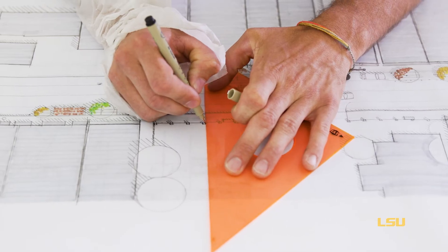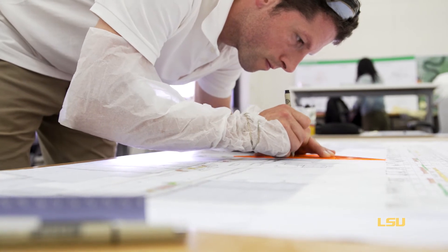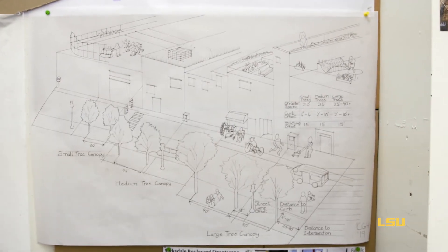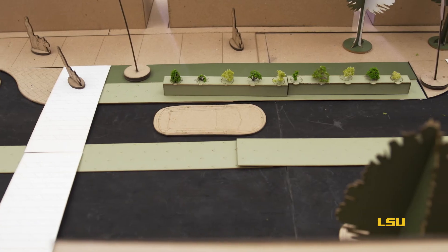We're also going to compile a report to give to the city, and the hope for that is that it can serve as a vision document that they can use to start pursuing grants and funding opportunities to start implementing things in the town.